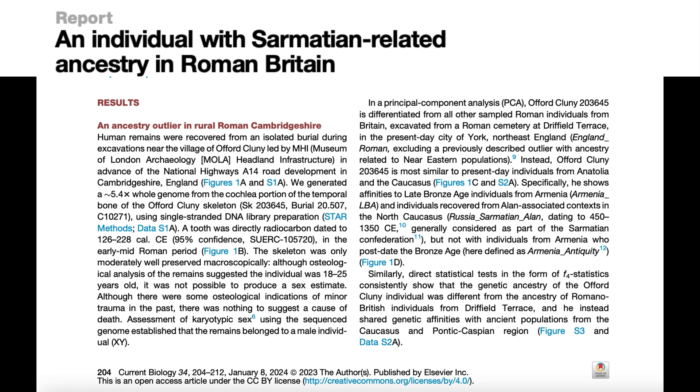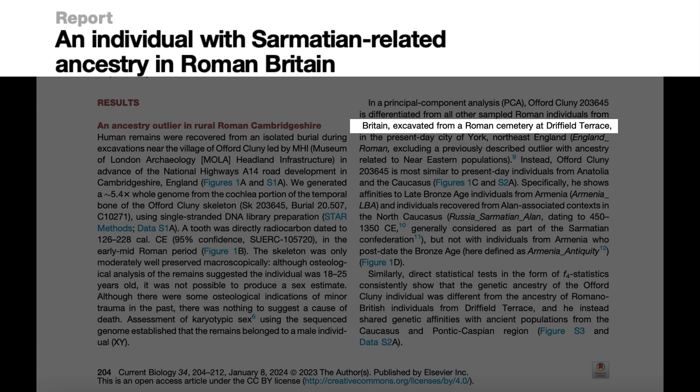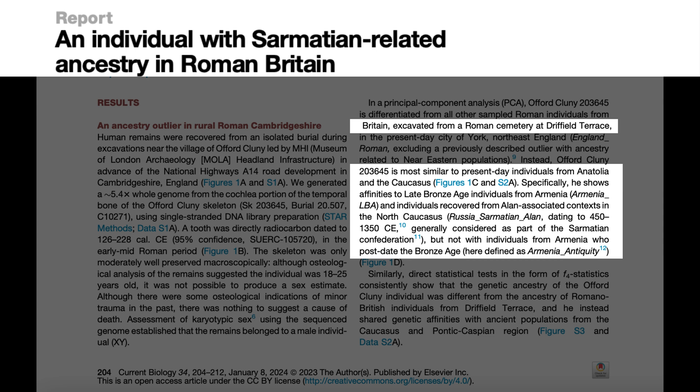These skeletons come specifically from a site in York called Driffield Terrace. As per the paper, published in the journal Current Biology, the Offord Cluny skeleton is instead genetically closest to, I quote, "present-day individuals from Anatolia and the Caucasus." Specifically, he shows affinities to late Bronze Age individuals from Armenia and individuals recovered from Alanic-associated contexts in the North Caucasus, dating to 450 to 1350 CE, generally considered as part of the Sarmatian Confederation, but not with individuals from Armenia who post-date the Bronze Age.